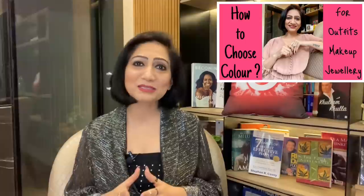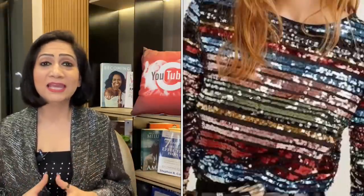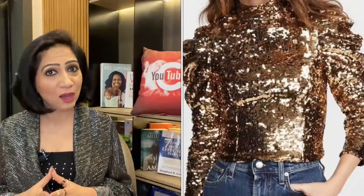This channel also has a video on skin undertones — I will give you a link in the description box. For the pear body, you can use all the bold prints — very floral prints, vertical stripes, or loud prints. With broad necklines, delicate jewelry is a very good option to highlight your upper body. If you wear more solid colors, then you can invest in some big, bold statement pieces — you can buy some neck pieces or earrings.